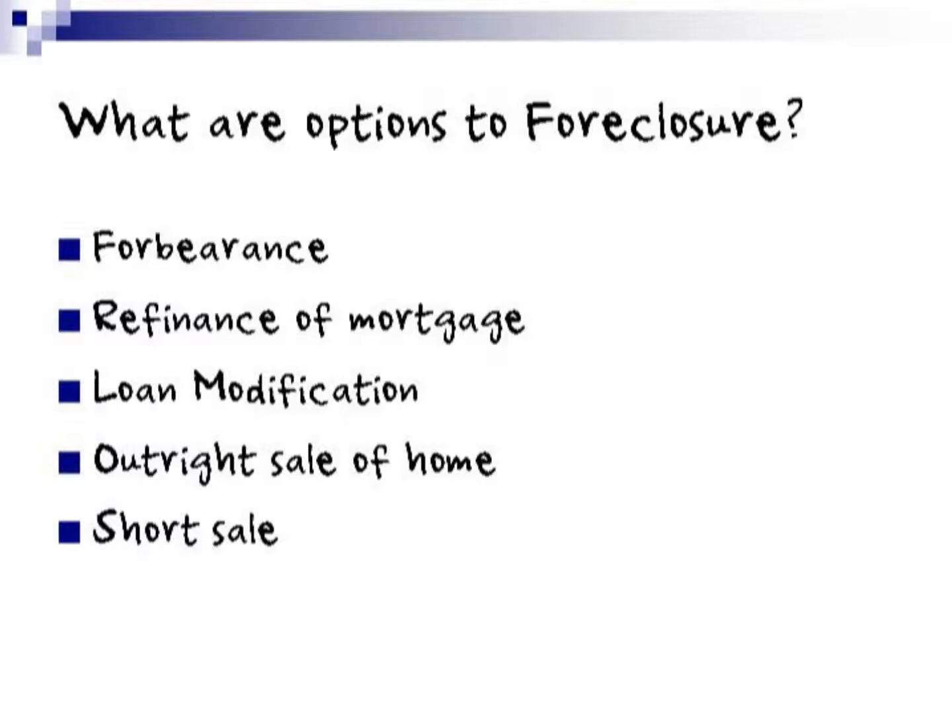So what are the options to avoid a foreclosure? We've basically got five: the first one is a forbearance, a refinance of mortgage, a loan modification, an outright sale of the home, and a short sale.